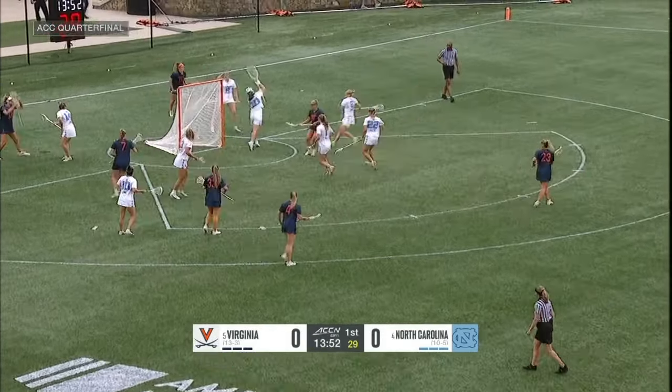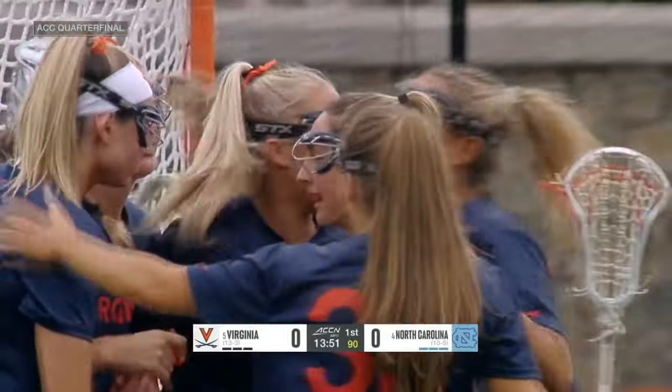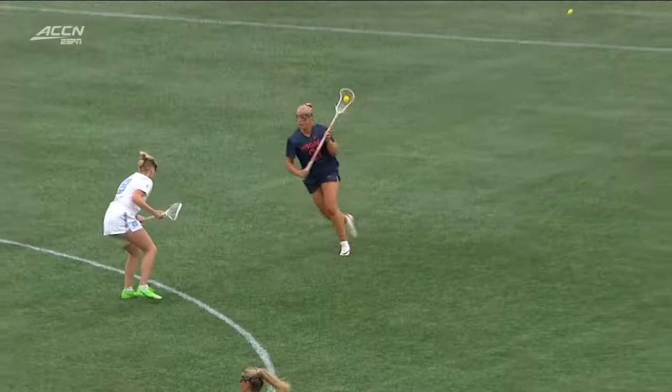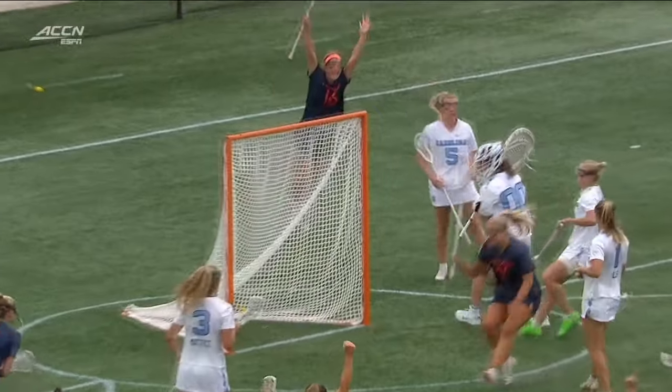They will certainly be in the NCAA tournament. They'd like to make a run in the ACC tournament here at Charlotte. And they open the scoring — Kate Miller. This is just a great 1v1 take from up top, switch of the hands, face dodge.